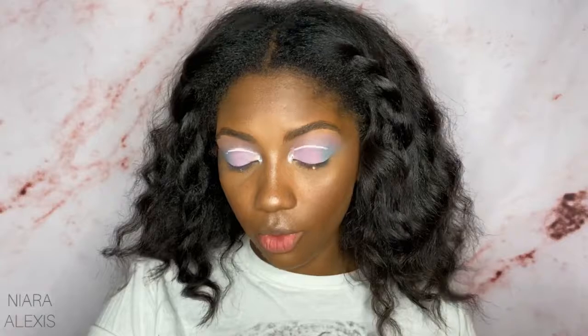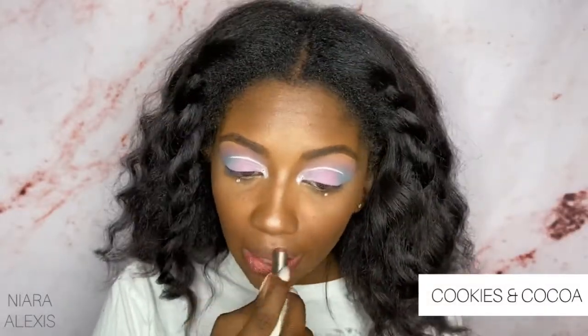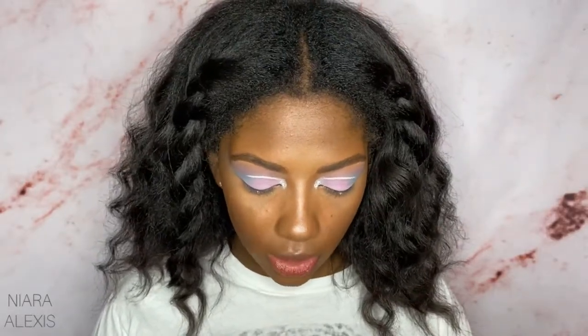If you're new to lipstick, I would probably say these are good to start off with because they're very sheer. That's what Cookies and Cocoa looks like swatched. They smell good too — so that's Cookies and Cocoa by herself. Like I said, if you're new to lipstick, this is probably really good to start off with.